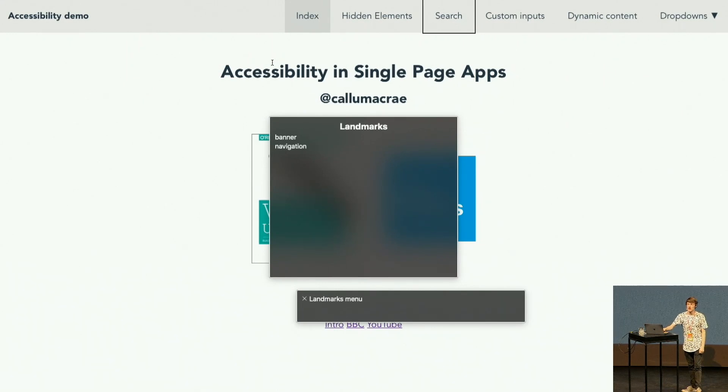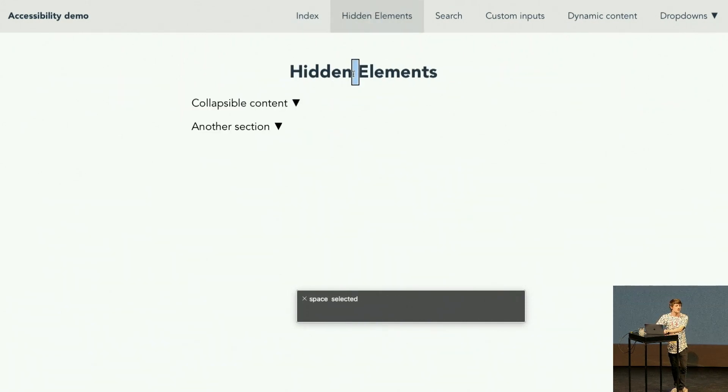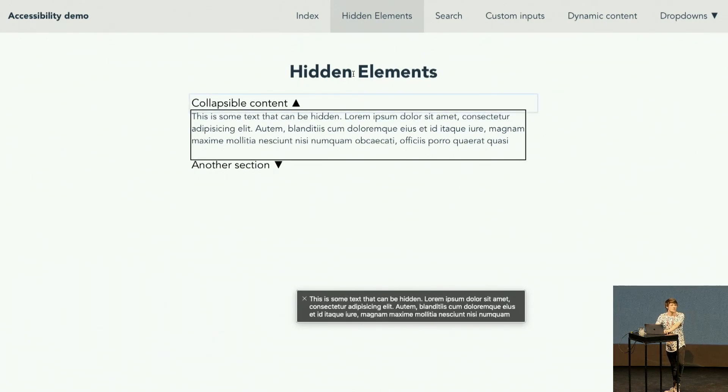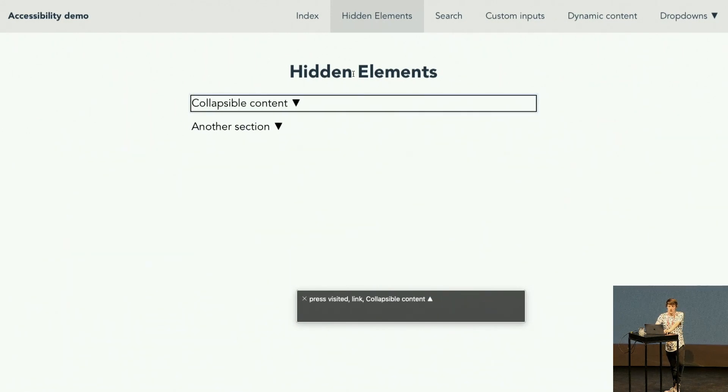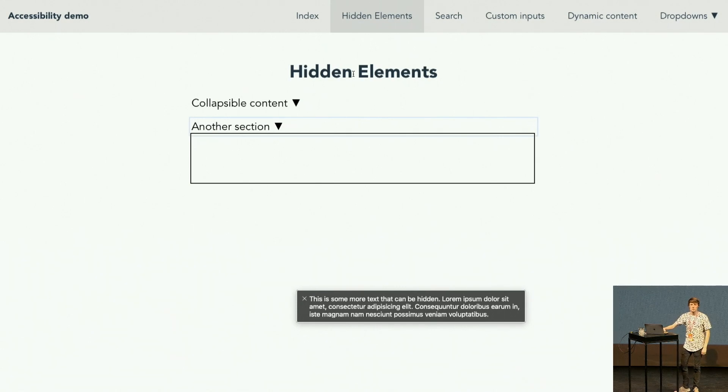Now I've gone through a load of Vue apps and libraries and found common problems. The first is collapsible content. There are a couple of ways to hide it — you can use max-height or opacity — but stuff that's not visible to us on screen might still be visible to the screen reader. So I've got a little collapsible thing here. When it's open, the screen reader reads 'This is some text that can be hidden.' But even when it's closed, it still reads out the hidden text — because max-height doesn't actually hide it from the screen reader.